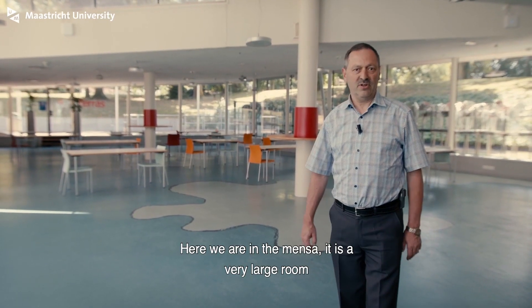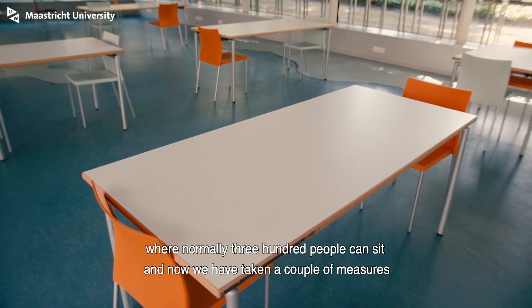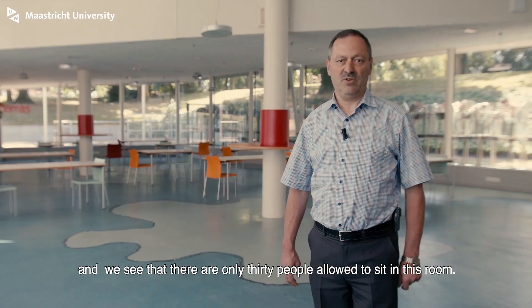Here we are in a mansion — a very large room where normally 300 people can sit. But now, with the government measures, we are only allowed to let 30 people sit in this room.